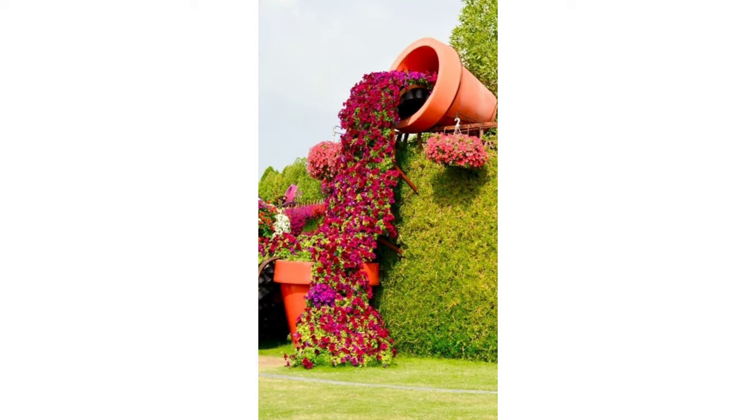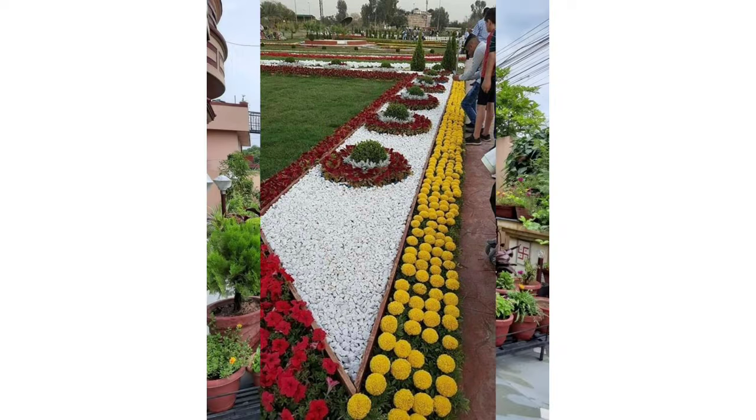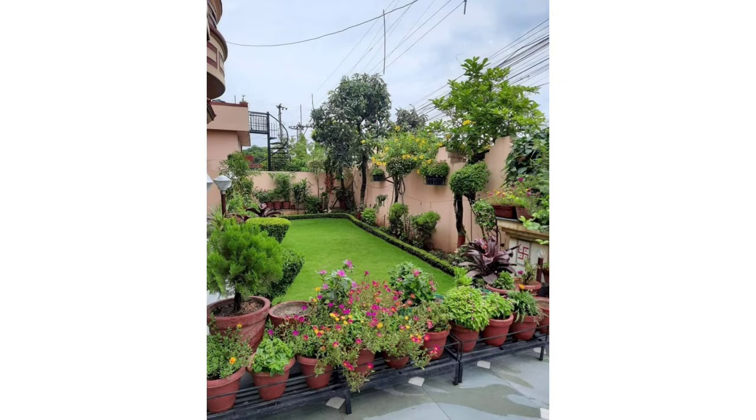But importantly, before you proceed with any redesigns or updates, take a look at your garden as a whole, says Andrew Kite at the Chelsea Gardener. Find out as much as you can about the garden's position, direction, and outlook. Not only will this affect planting, it can dictate how you use your space.